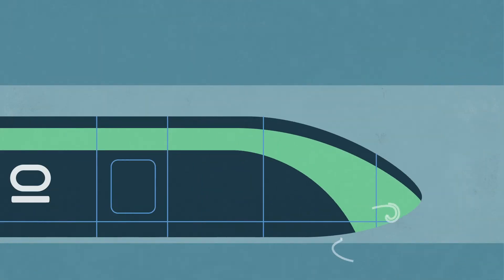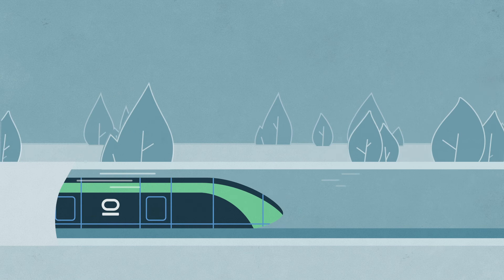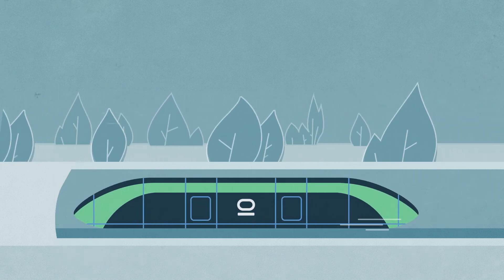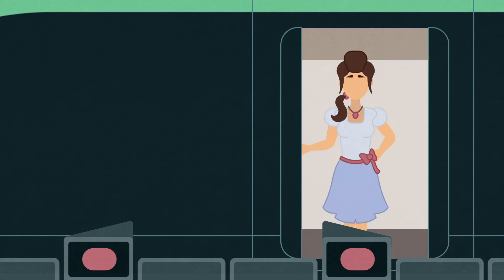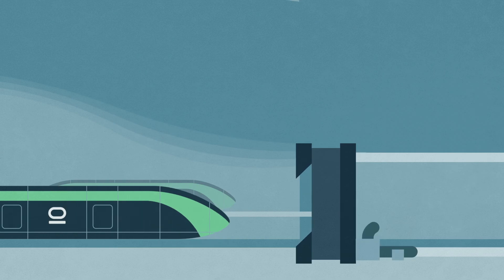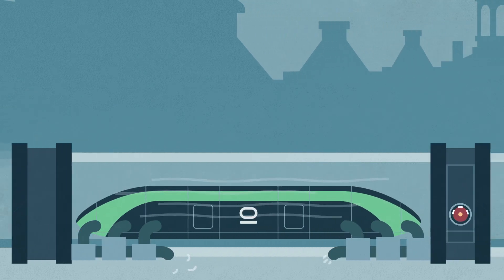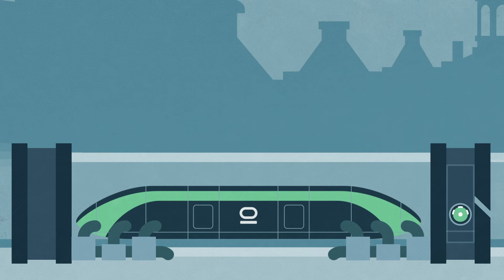The Hyperloop is faster than an airplane by traveling through a near vacuum tube. But do you need to hold your breath before entering the pod? Getting on the pod is just like entering a regular train. Then, during departure, the pod goes through an airlock to enter the steel tube.